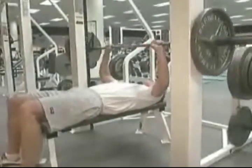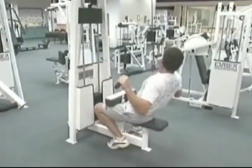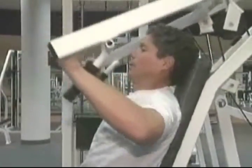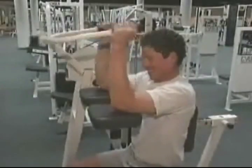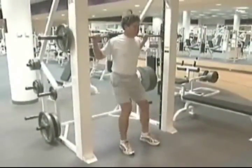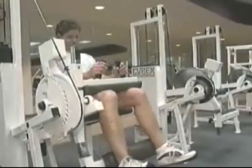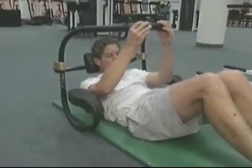The following exercises are examples of ways to increase your basic strength: bench press, lateral pull-down, overhead press, bicep curl, tricep pull-down, squats, leg extension, leg curl, and abdominal crunch.